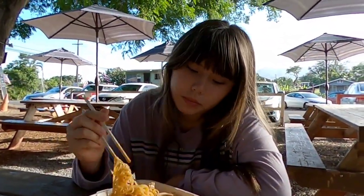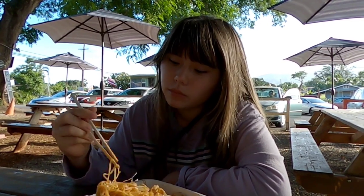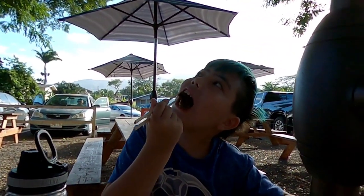Is this the best pad thai you've had? Yeah. The texture is good. Sweet. The sauce is more flavorful than the other one.